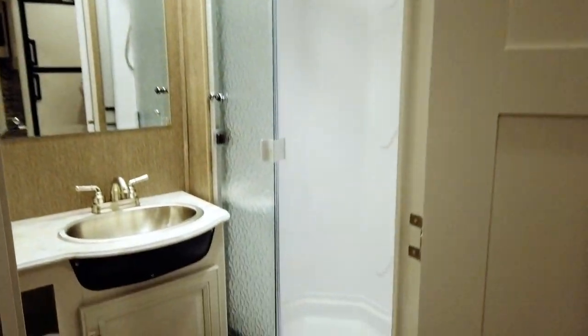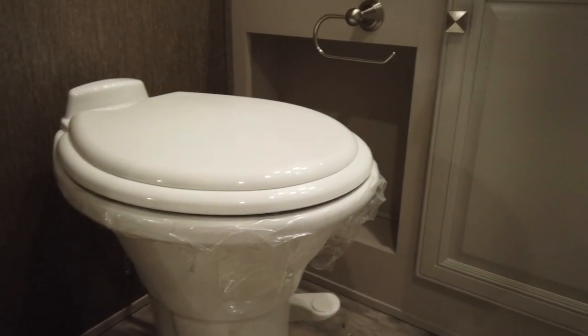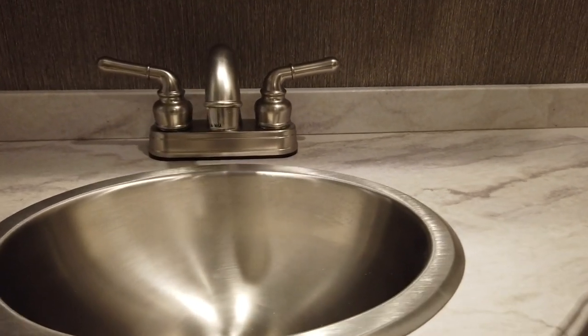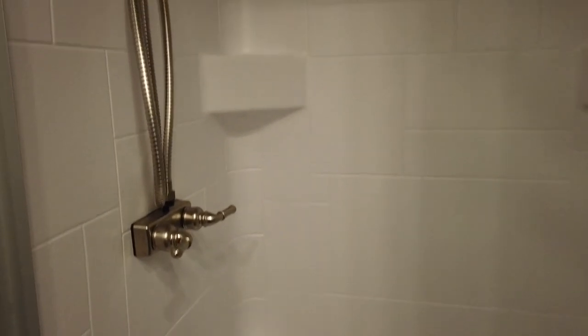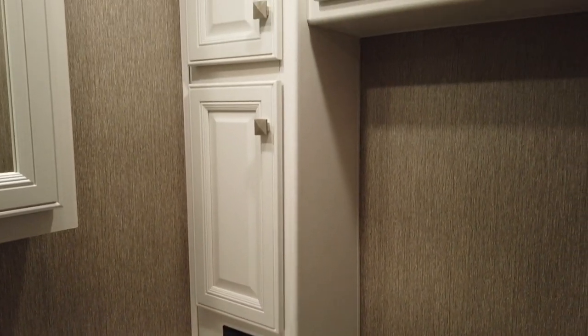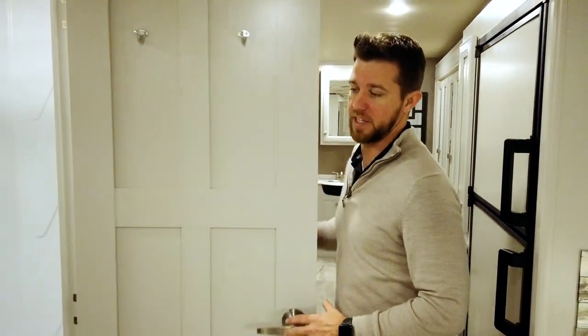Moving directly across from the refrigerator to the first full bathroom: we have a full porcelain toilet — all Holiday Rambler products come with a porcelain toilet — a stainless steel sink, a large shower with glass sliding doors, a skylight above for extra headroom, and an adjustable shower head. As far as storage goes in the first master bath, there's a ton of it: four cabinets with ample storage plus two large shelves to store all your linens. Storage space in the first bathroom is definitely not going to be an issue.